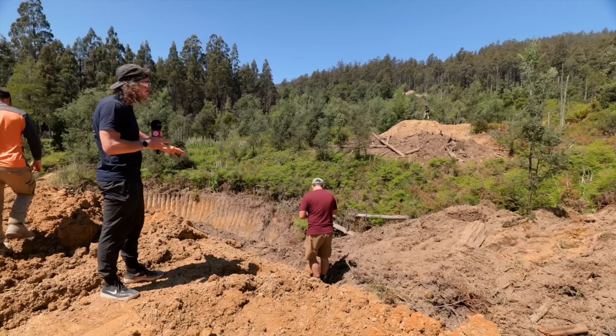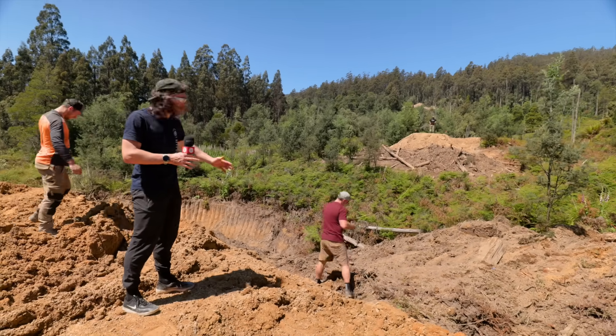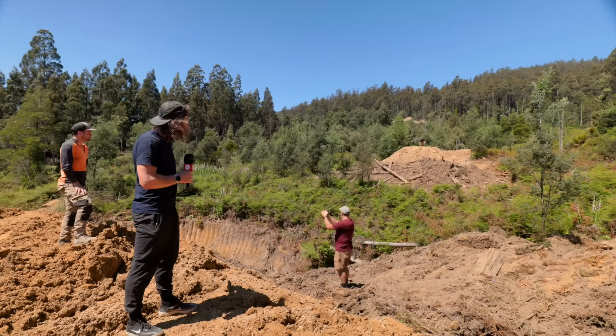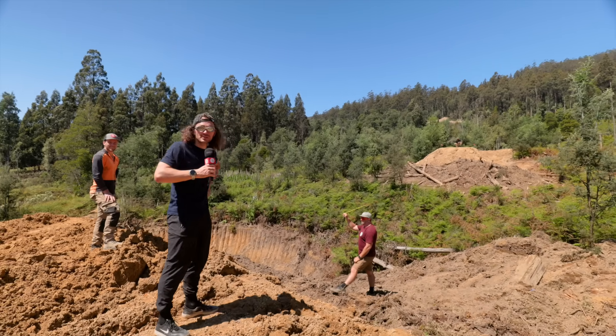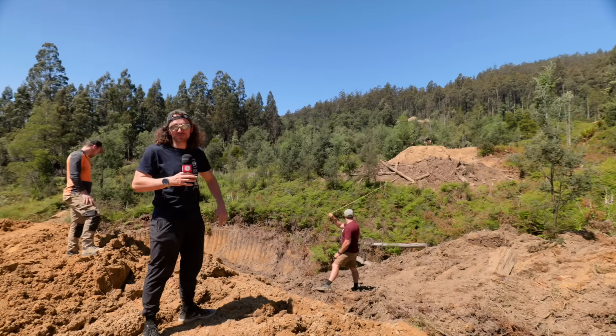They've run out of tape trying to measure this one — tape ran out at 30 metres, and it's a couple more than 30. Going to need a longer tape for this one.